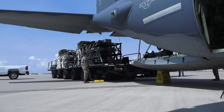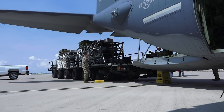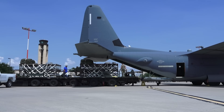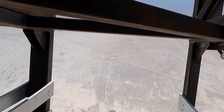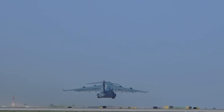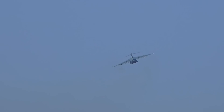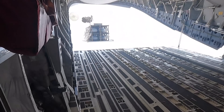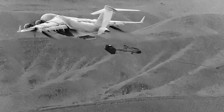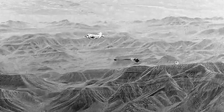The C-130 Hercules is rated to carry two Rapid Dragon pallets, each with six weapons onboard, allowing a single C-130 to deploy 12 of these long-range stealth cruise missiles in very rapid succession. But the C-17 can carry 45 of these missiles, allowing a single C-17 Globemaster to wipe out an entire formation of enemy warships all on its own.